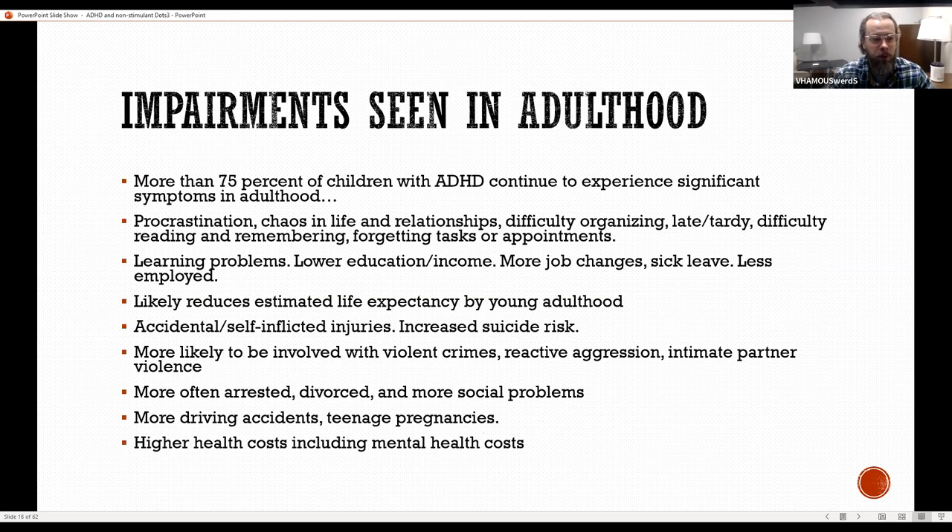Impairments we see in adulthood: more than 75% of children with ADHD continue to experience significant symptoms into adulthood. These individuals often have procrastination, chaos in their life and relationships, difficulty organizing, tardiness, difficulty reading and remembering things. Learning problems can lead to lower education or income, more job changes, sick leave, and less employment. Life expectancy is likely reduced in young adulthood due to accidental or self-inflicted injuries. There is an increased suicide risk, greater likelihood of violent crimes, reactive aggression, intimate partner violence, more arrests, divorces, social problems, driving accidents, teenage pregnancies, and overall higher health costs including mental health costs.